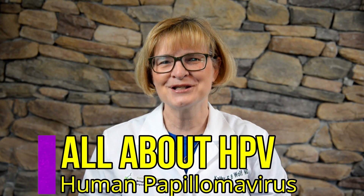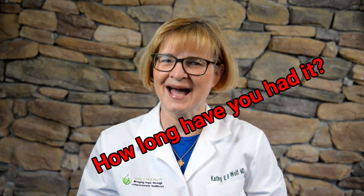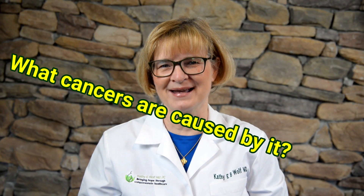Welcome to video 4 in the series all about HPV. So far we've talked about what HPV is, how do you get it, how long have you had it, and what cancers are caused by it.